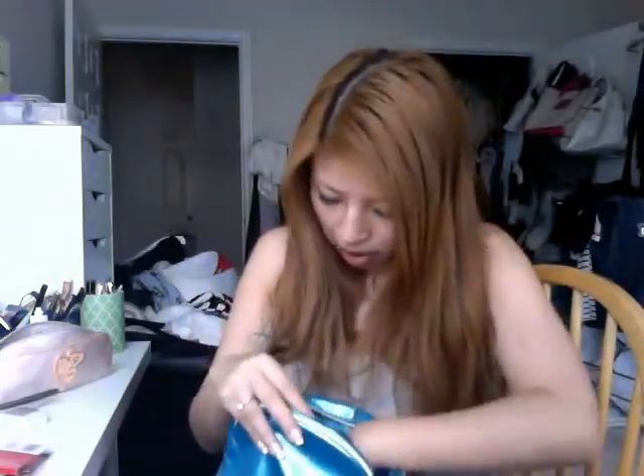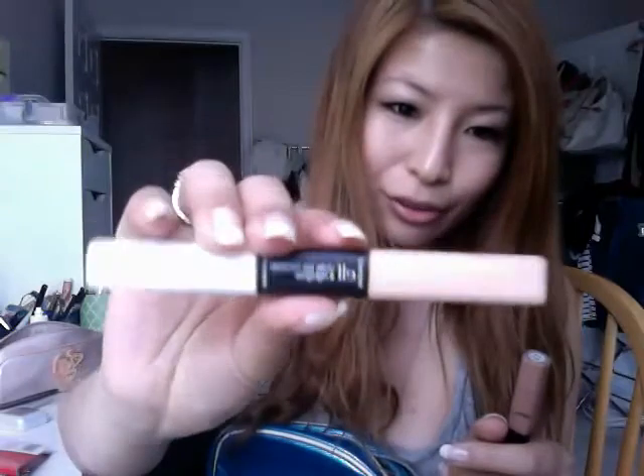And also there is E.L.F. Under Eye Concealer and Highlighter Dew. And you will also get a full-size brand new Clinique lipstick in Tender Heart, and also a travel brand new Clinique mascara.